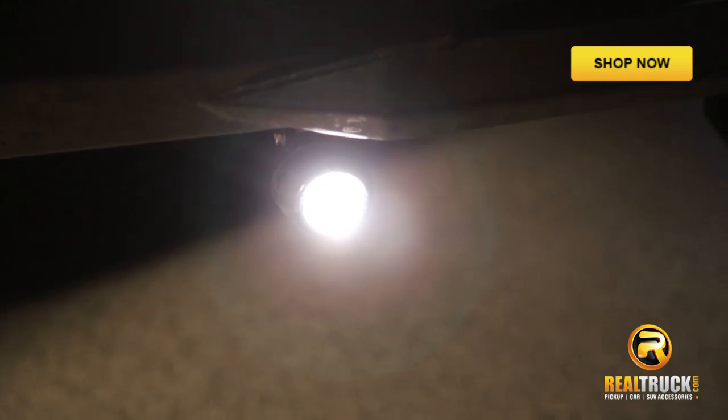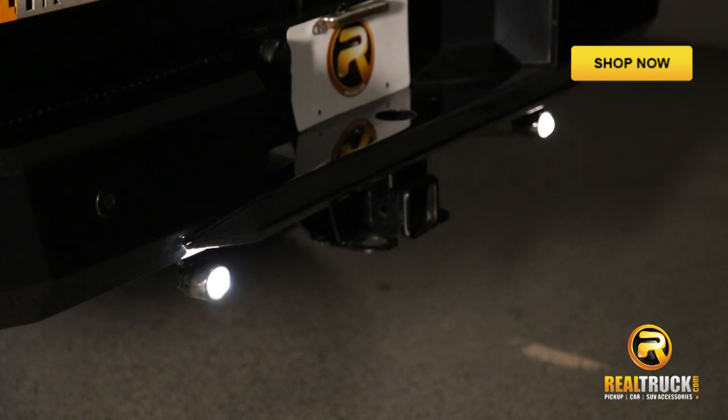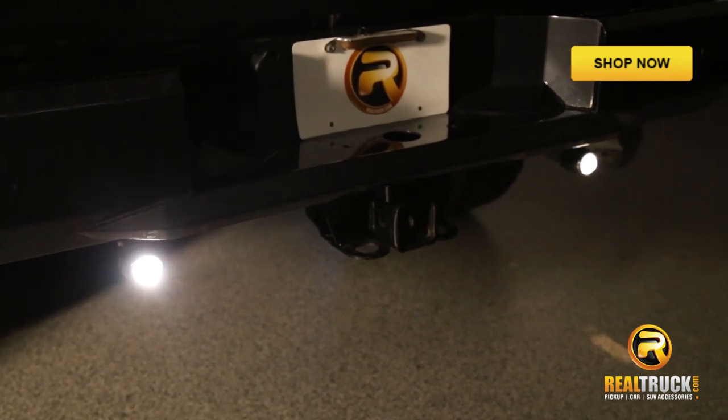Each kit comes with two powerful 110 watt Xenon lamps. They're easy to install and sold as a pair. These lights come with a 90 day warranty. Get yours today at Realtruck.com.